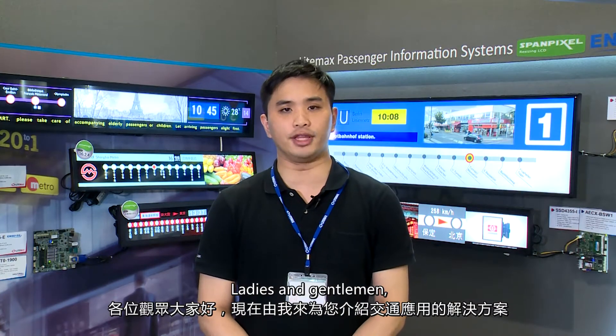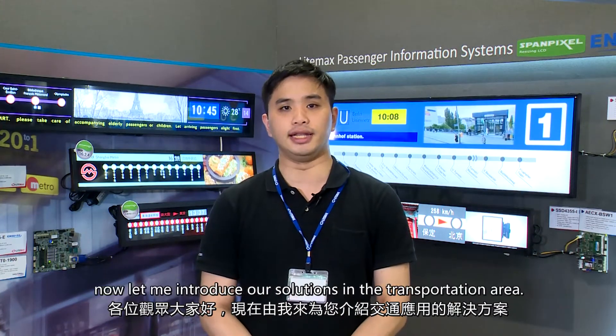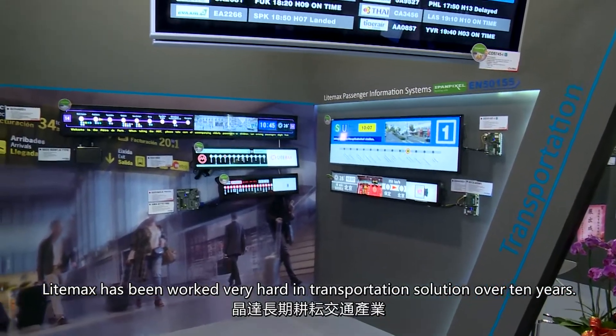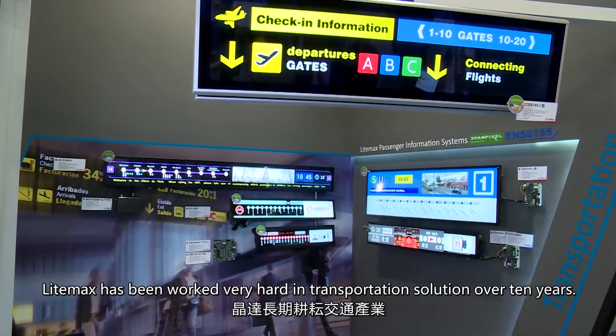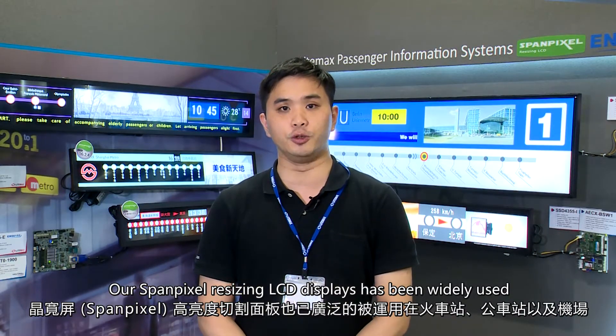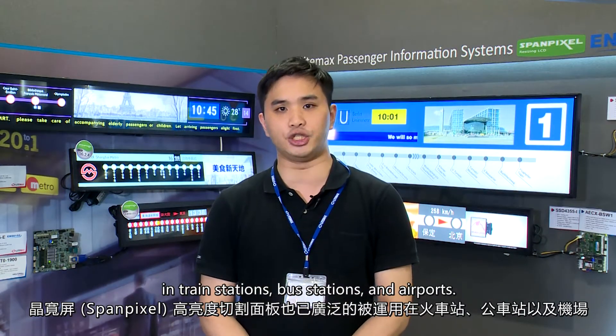Ladies and gentlemen, let me introduce our solutions in the transportation area. Limex has been working very hard in transportation solutions for over 10 years. Our span pixel resizing LCD displays have been widely used in train stations, bus stations and airports.